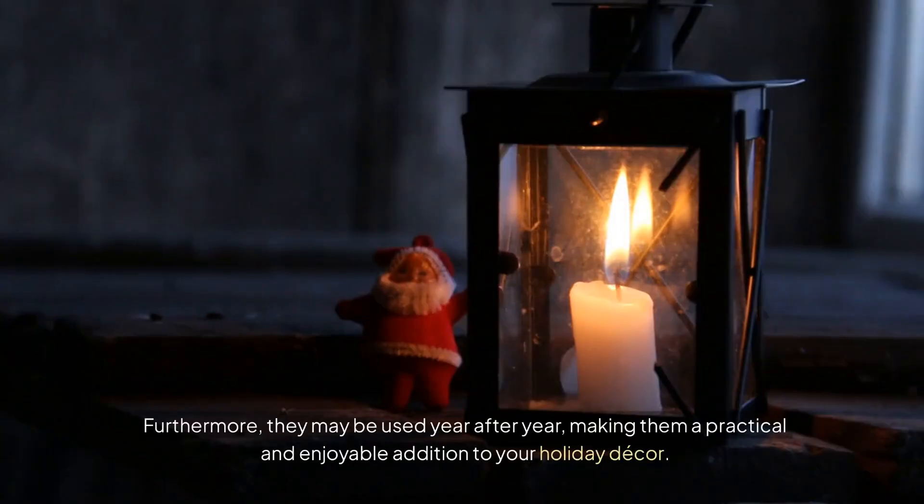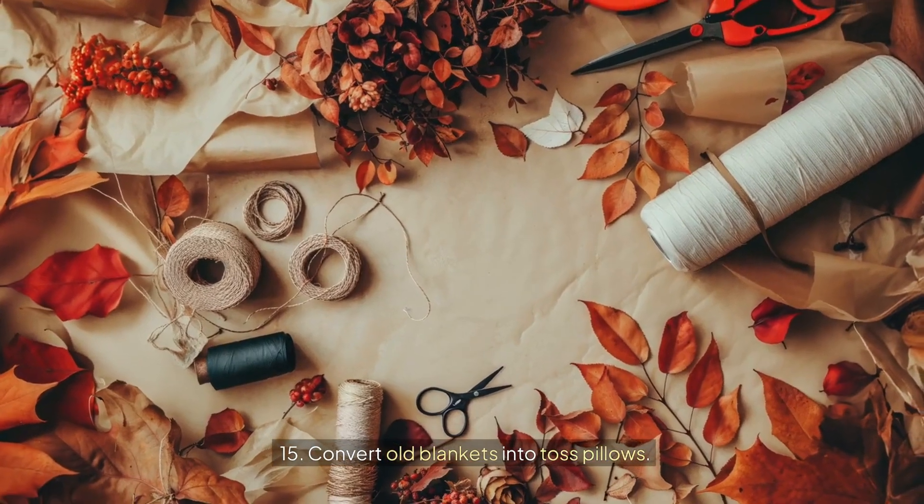Furthermore, they may be used year after year, making them a practical and enjoyable addition to your holiday decor. 15. Convert old blankets into toss pillows.